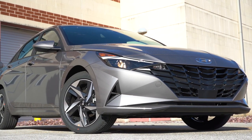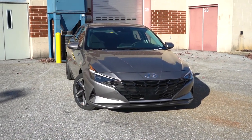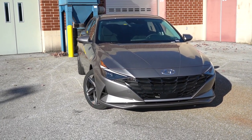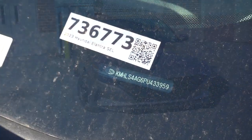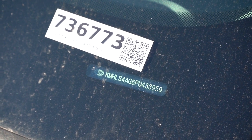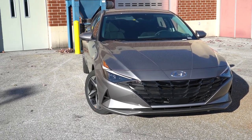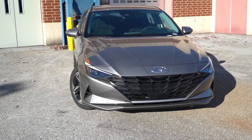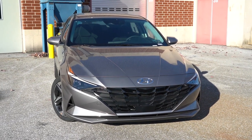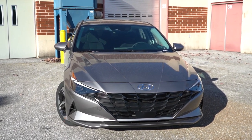Here's the new 2023 Hyundai Elantra, finished in Fluid Metal. The VIN starts with the letter K, meaning the Elantra is made in Korea — worth noting since many Hyundai vehicles sold in the US, like the Sonata, are made domestically. Starting up front, a gloss black front grille comes standard on the SE and SEL trim levels, while a dark chrome front grille is standard on the Limited.